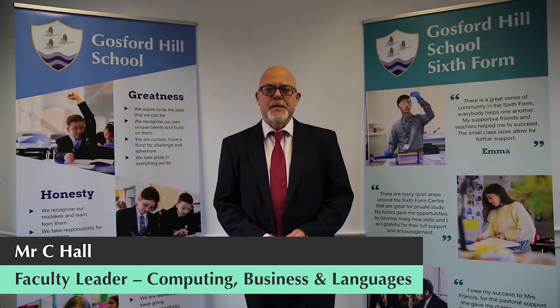Hi, I'm Chris Hall, I'm the Head of Computing, Business and Languages and I'm here to talk to you today about the Business Studies A Level.